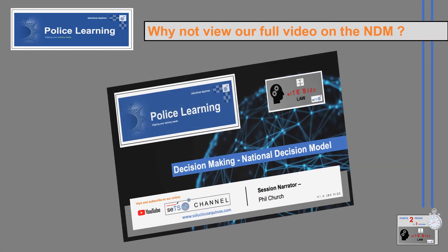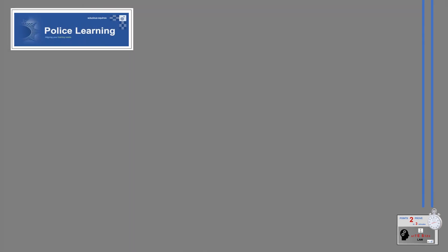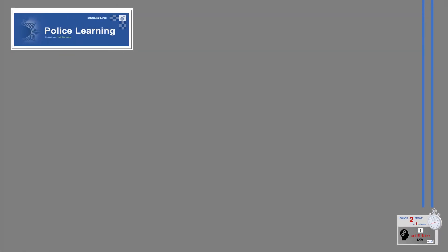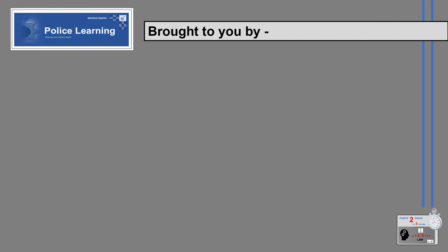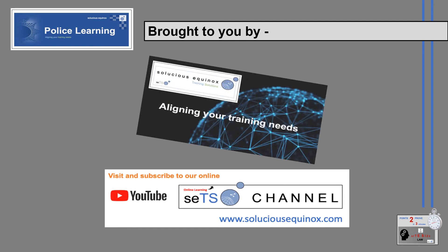Why not view our full video on the National Decision Model, found within our playlists? That was your three minutes points to prove. This bite-sized law session has been brought to you by Solutions Equinox, aligning your training needs, and the SETS Channel — visit and subscribe to our online YouTube channel for more learning videos.